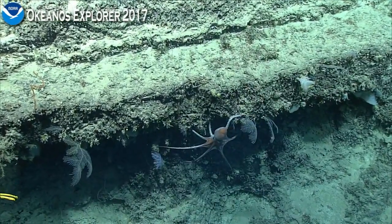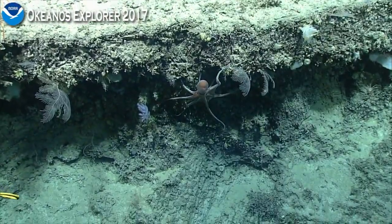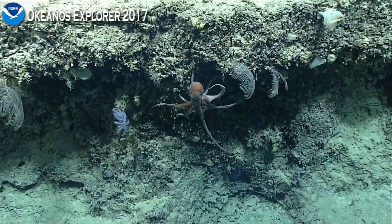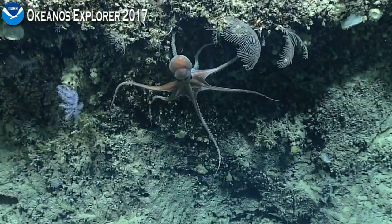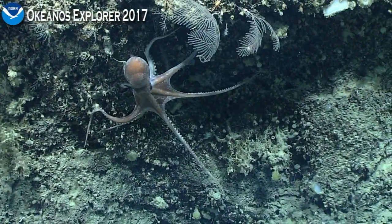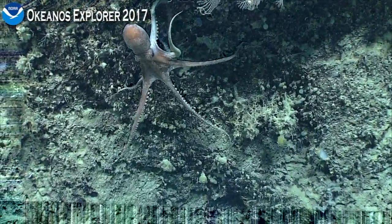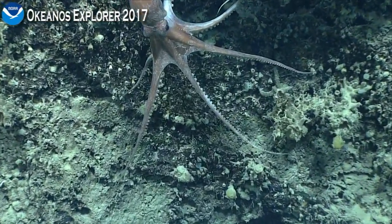Did you zoom in, Bobby? I did. Video can come on. Is this an okay time to share some information? Nice shot, Bobby. You can keep it. We don't actually have any information on this octopus right now, so please do give us some info.